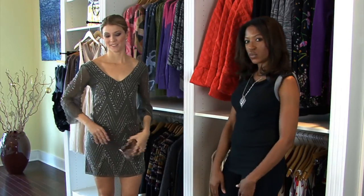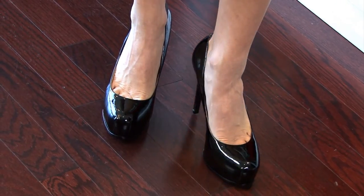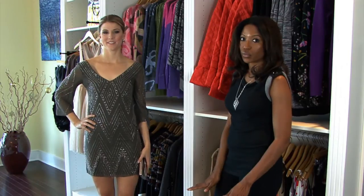When it comes to the shoes that you wear for a cocktail dress, you want to go with a high heel. A high heel is always better because it elongates the legs and it definitely just gives you an overall really good look.